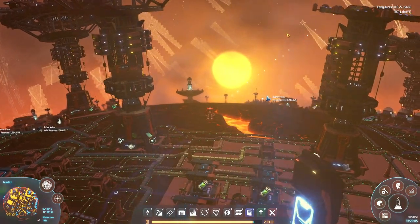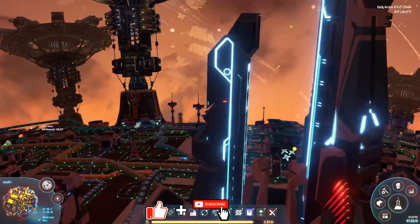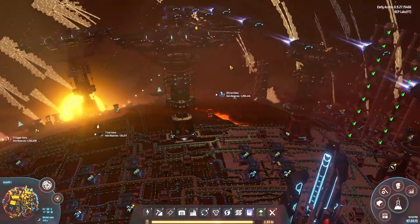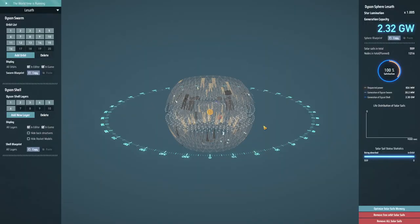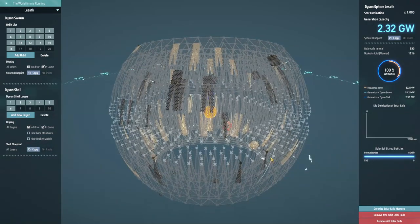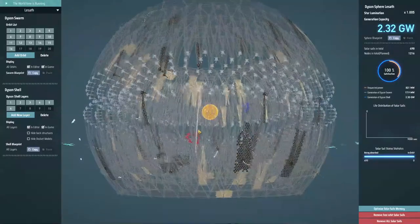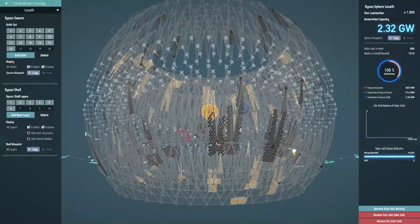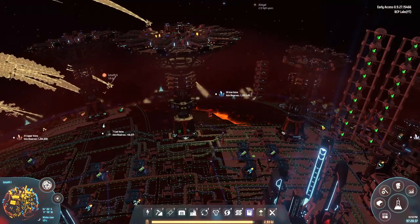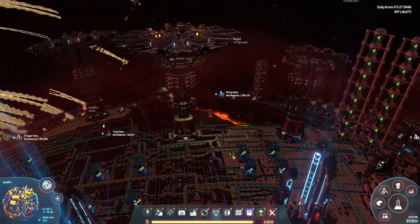Hey everybody, it's PC here and welcome to another episode of Dyson Sphere Program. It is very active up in the sky - there's lots of stuff going on, lots of stuff being built. You can see lots of solar sails being absorbed. We were actually doing really good, almost back to where we were before. Currently there is no Dyson swarm, but every solar sail I send up is going into the nodes I'm placing, essentially building the whole structure. I have been having issues with the solar sails again - silicone keeps appearing on the conveyor belts for some reason.